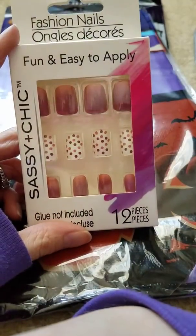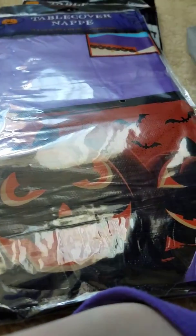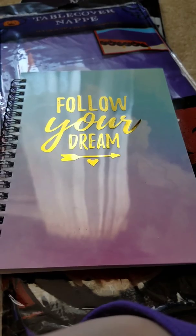I found these cute press-on nails that I've never tried before, so I'm excited to try them. And then I got Cars tops for his stocking — very cute. And then one more thing: a 'Follow Your Dreams' sign. I didn't see this at the other store and I think it's so pretty. Love it! Okay, that's pretty much my huge haul for part one — I'll film part two later. Bye!